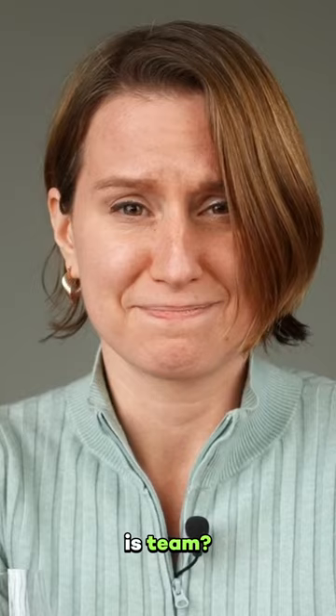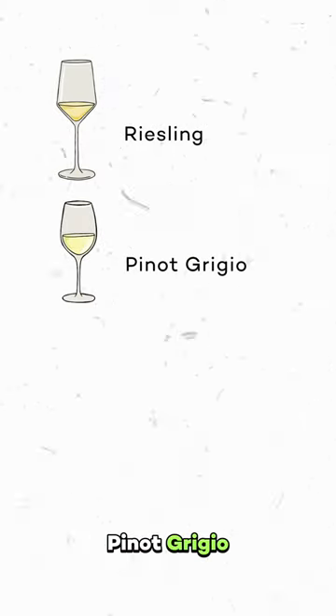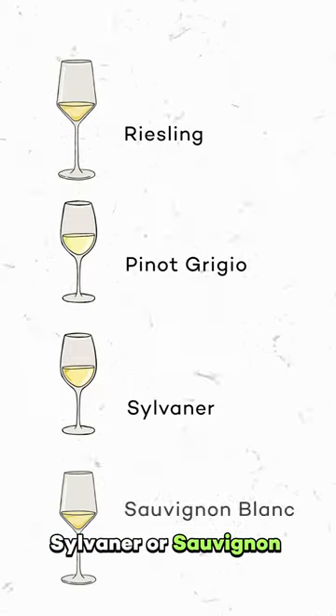So what do you think it is, team? Is it Riesling, Pinot Grigio, Silvaner, or Sauvignon Blanc?